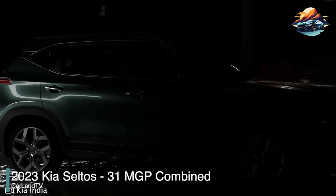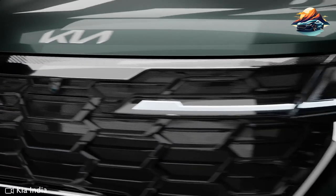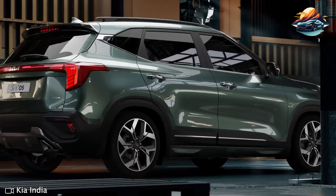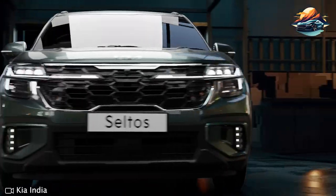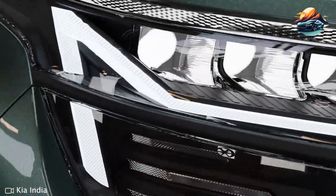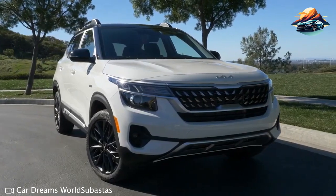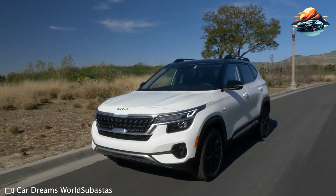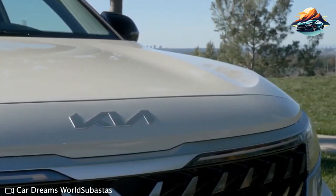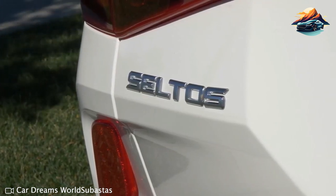2023 Kia Seltos — 31 miles per gallon combined. The Kia Seltos may not be a high-performance vehicle, but that doesn't mean it isn't worth checking out. This subcompact SUV offers an easy ride with proficient handling and plenty of amenities to ensure passengers have an enjoyable experience. At the base level, the Seltos features an engine of 146 horsepower, which is adequate when traveling around town but somewhat lacking in power once you head onto the highway. If you're looking for extra oomph while on open roads, consider upgrading to the more peppy alternative option. However, this is accompanied by a slightly less-than-smooth transition toggle.